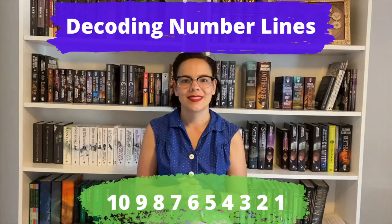Hi, I'm Stephanie, and let's talk books. Today we are going to be talking about number lines. What are they? What can they tell you? And how to read them? A number line is going to be located on the copyright page of your book and is going to give you a lot of information about when the book is printed and give you some insight into how valuable your book might be.